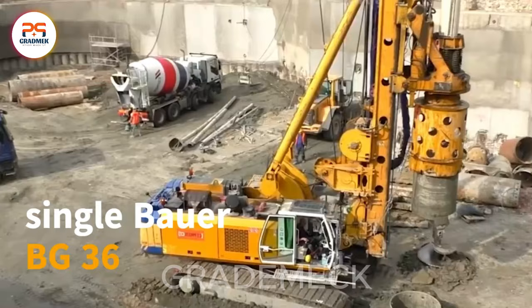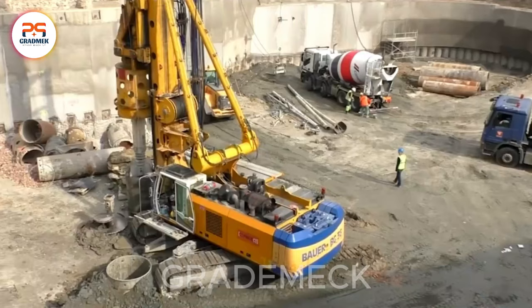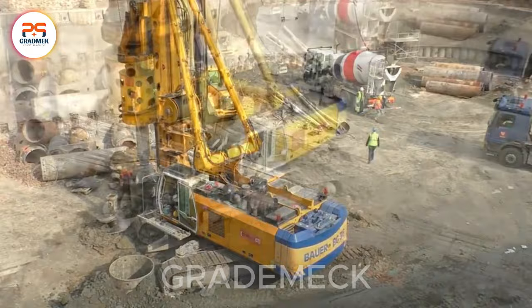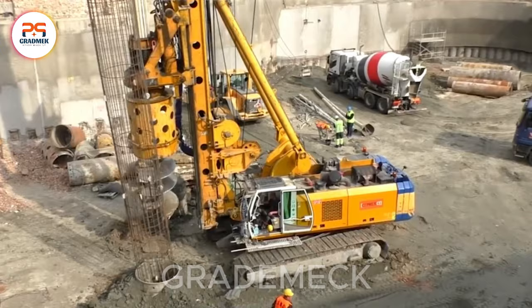A single Bauer BG-36 is more than enough to unveil what lies beneath the Earth's surface. In the modern era, these highly intelligent machines empower individuals to achieve remarkable feats. Despite their colossal size, it's challenging to fully grasp the extent of their capabilities and potential. Welcome to the era of groundbreaking excavation.